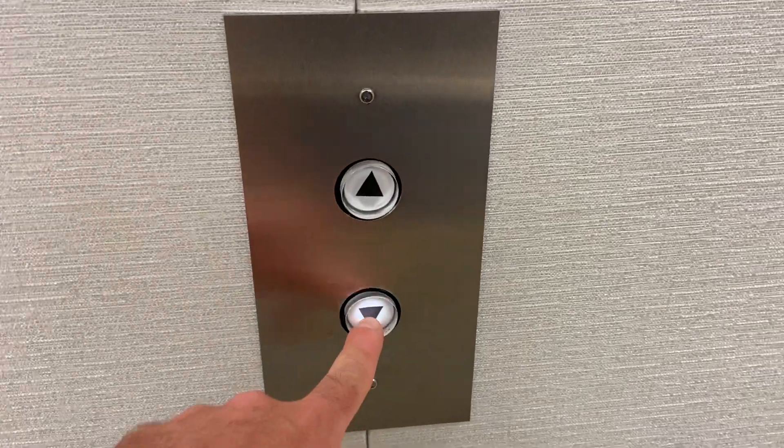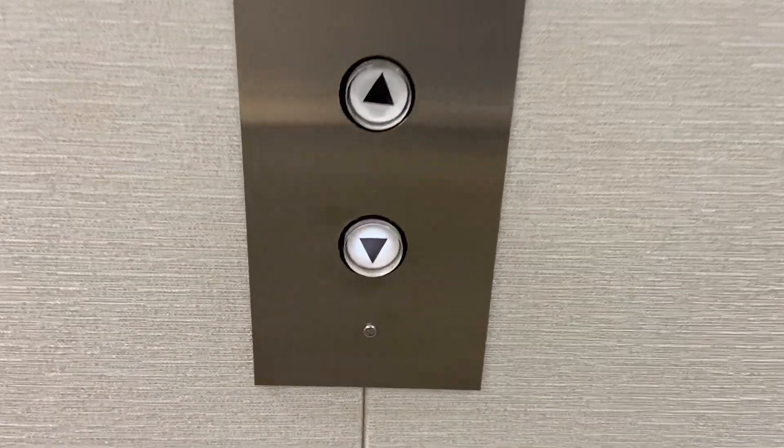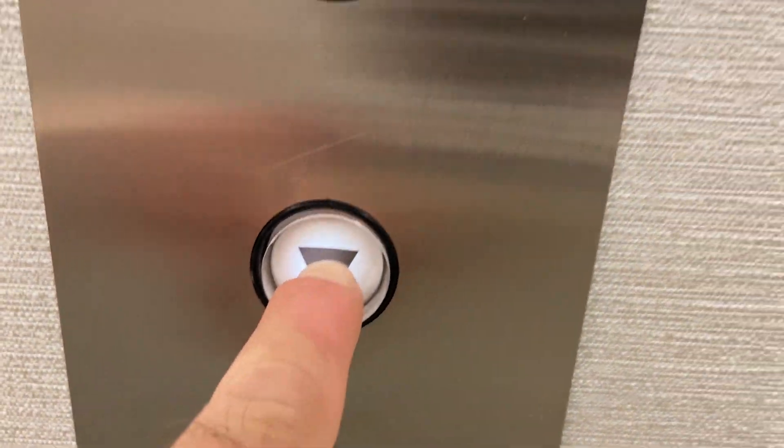These are going to be the elevators at an undisclosed location in Ahoy, California. That button is related to the gate. That was loud.